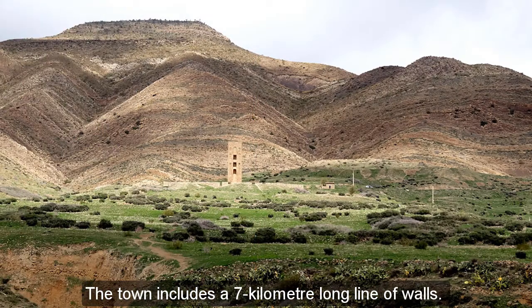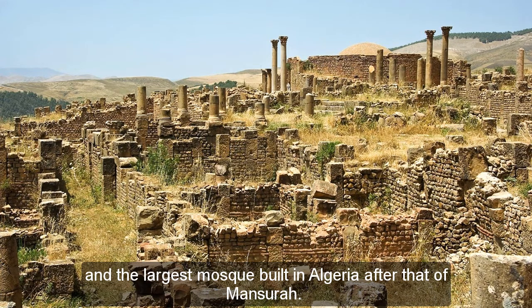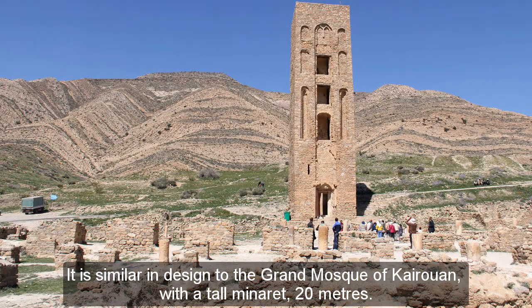The town includes a 7-kilometer-long line of walls. Inside the walls are four residential complexes and the largest mosque built in Algeria after that of Mansoura. It is similar in design to the Grand Mosque of Kerouan, with a tall minaret of 20 meters.